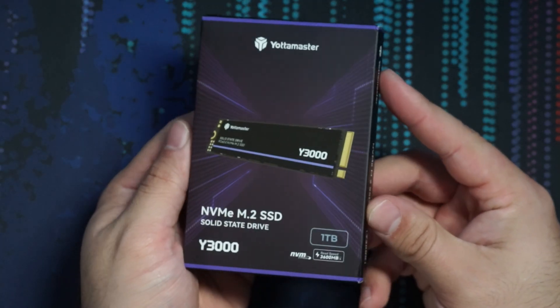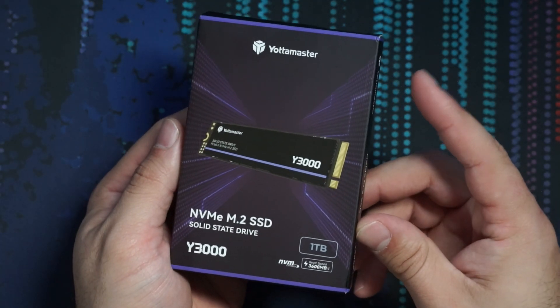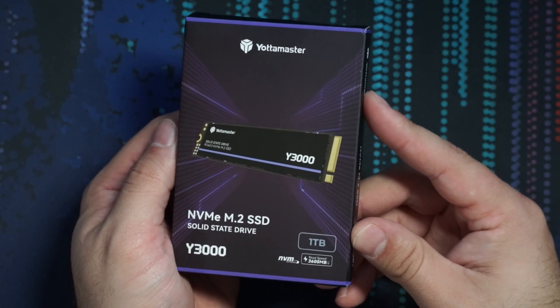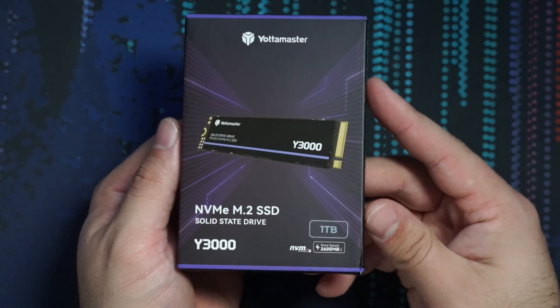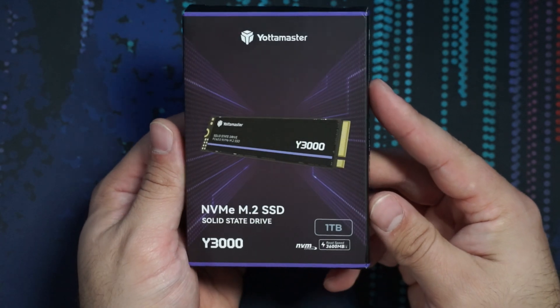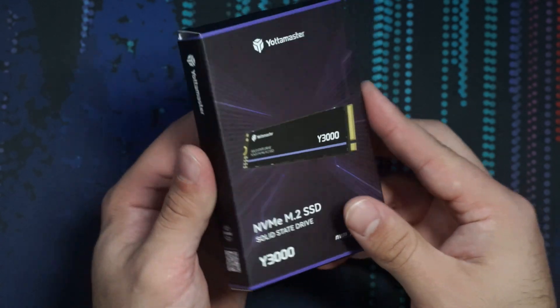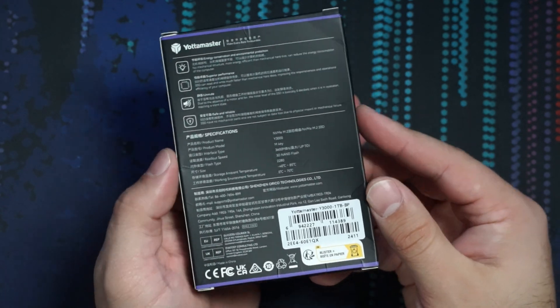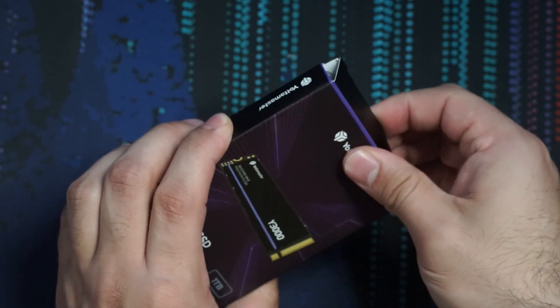All right, so we have the box here. I want to do a quick unboxing because this drive comes with a few things a lot of drives don't come with, which is nice to see. The box itself is pretty simple — shows the advertised read speeds, and you get a bit of information on the back in both English and Chinese, though nothing too specific.